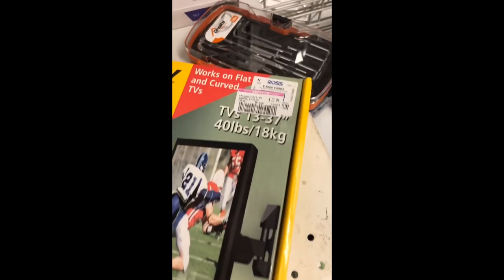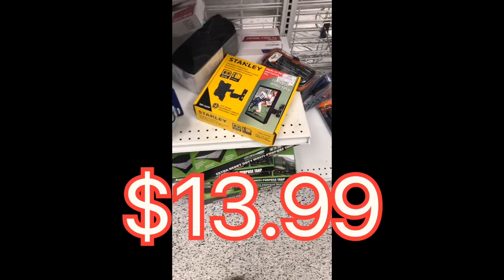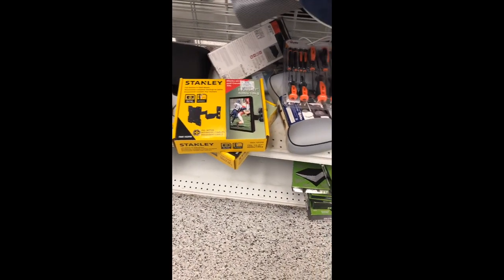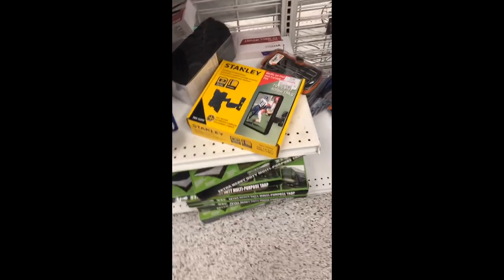This one might even be an open product — you just gotta look in there and see for yourself. If you ever doubt the quality, come check it out, open the box, feel the metal. It's worth it.